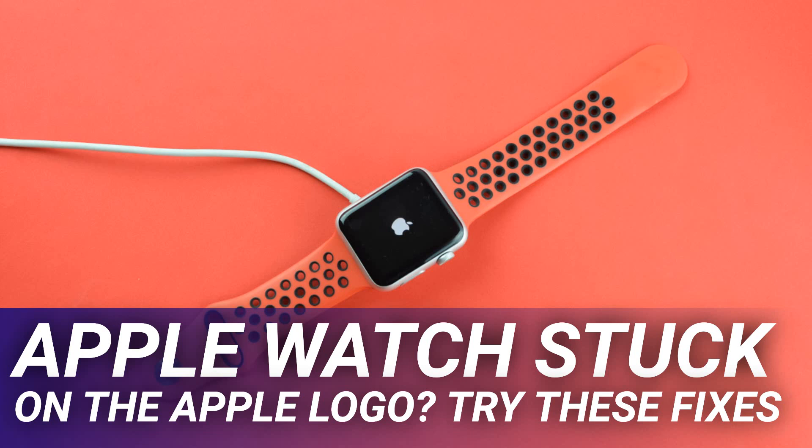It's not clear why this may work, but there are nevertheless reports of users having success using the Find My app to play a sound on the watch. This seems unlikely to work if your watch is flickering and restarting, but if it's displaying a constant Apple logo and seemingly won't boot fully, then it's probably worth a shot.